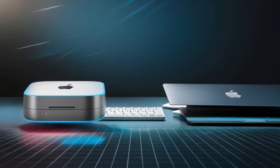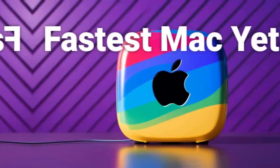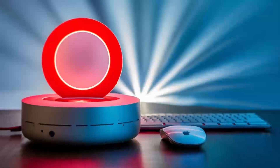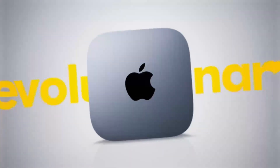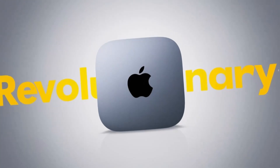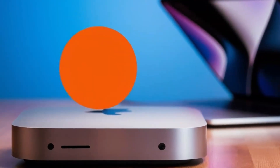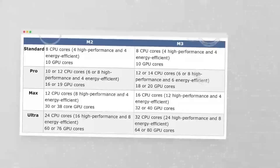At the end of the day, it all comes down to your personal needs. Are you a professional who needs a reliable workstation with some gaming on the side, or are you a hardcore gamer looking for the best experience possible? Apple has been making strides in gaming support, especially with its Metal API and Game Porting Toolkit, which allows some Windows games to run on Mac. But for serious gamers, a Windows PC is still the clear choice. Let us know in the comments which setup you'd choose and why.